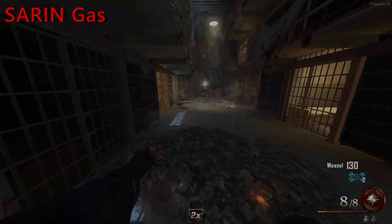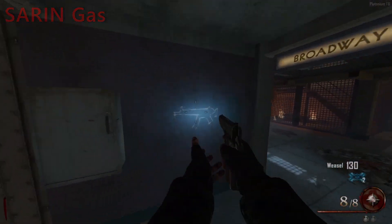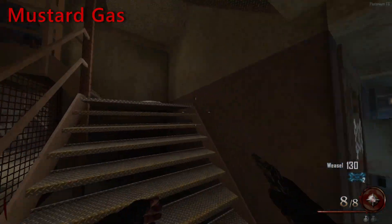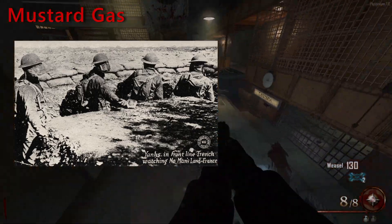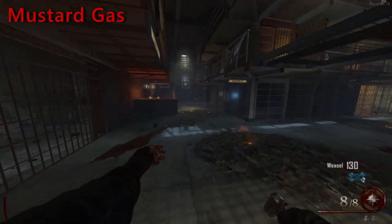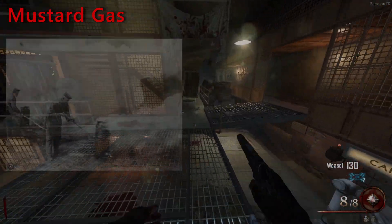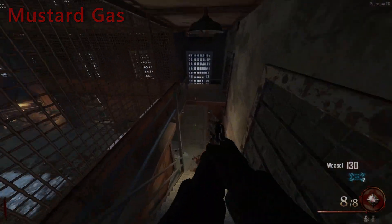Sarin in its purest form is estimated to be 26 times more deadly than cyanide. Mustard gas, as a chemical weapon, was first used in World War I and has been used in several armed conflicts since then, including the Iran-Iraq War, resulting in more than 100,000 casualties. Mustard gases are extremely toxic and have powerful blistering effects on victims.